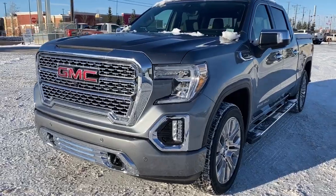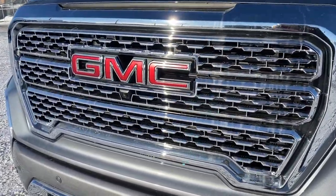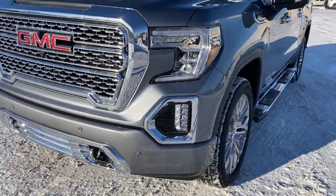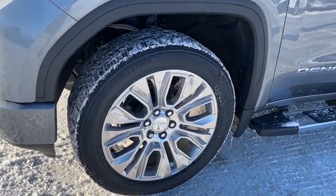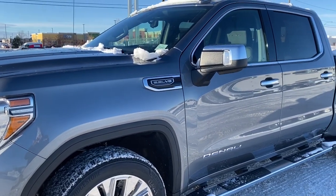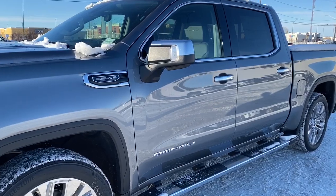At the front of the Denali, we've got that unique Denali grille. Embedded in the grille is our front camera. Chrome tow hooks down below. Fog lights. 22-inch Denali wheels. A 5.3-liter V8 engine under the hood. The side mirrors have side blind zone alert, as well as the turn signal indicator.